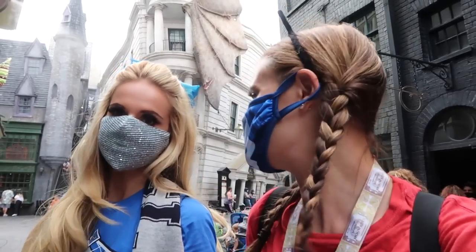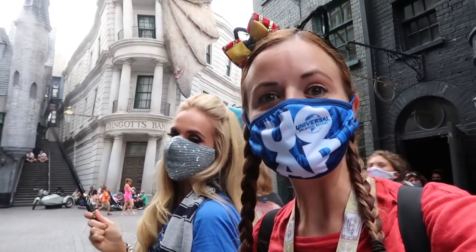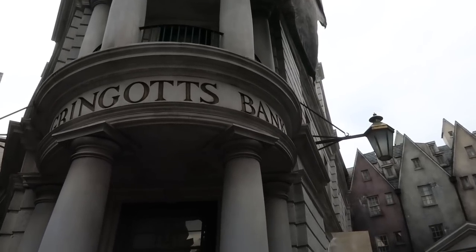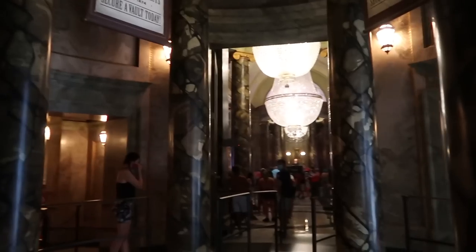We are running out of money. Maria, where should we go? Gringotts! Gringotts — the safest place in Diagon Alley. Let's go! Let's head into Gringotts and go find our vault and get some money. Let's go in the bank, guys!